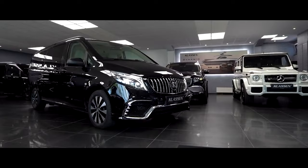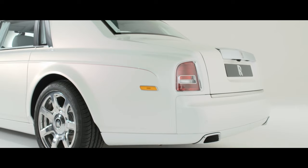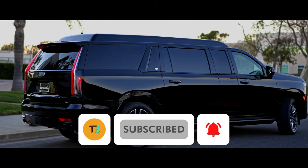Well, that's all the luxurious limousines I have for you today. Share your thoughts in the comment section below, and don't forget to subscribe to our channel and hit that bell icon for more content like this. Thanks for watching.